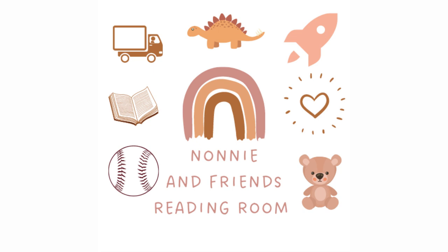Hi, friend. Welcome to Nani and Friend's Reading Room. Today we're going to read Llama Llama Colors by Anna Doudny. Please read along with me if you can. Thanks for joining me, and let's get started.